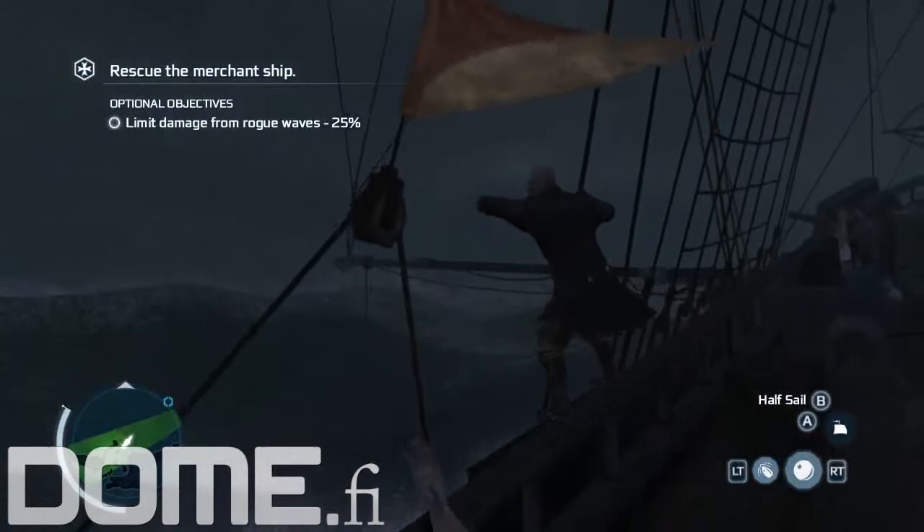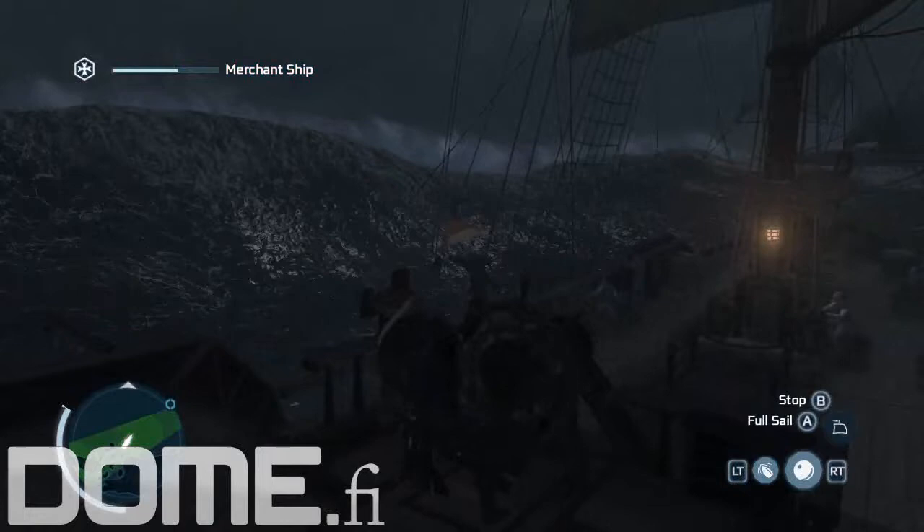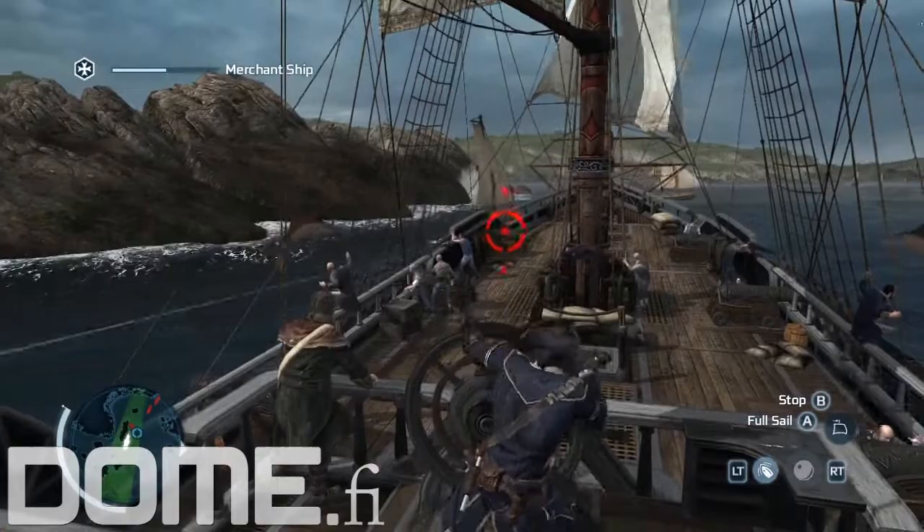She's coming about, sir! Full sail! Full sail! Up sail! You're not looking — all hands down! Fire!